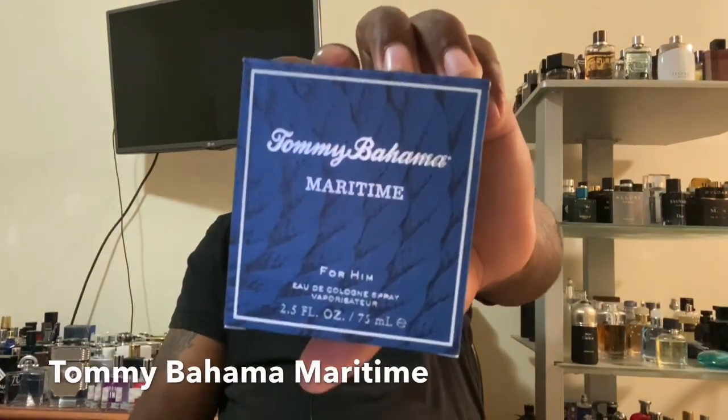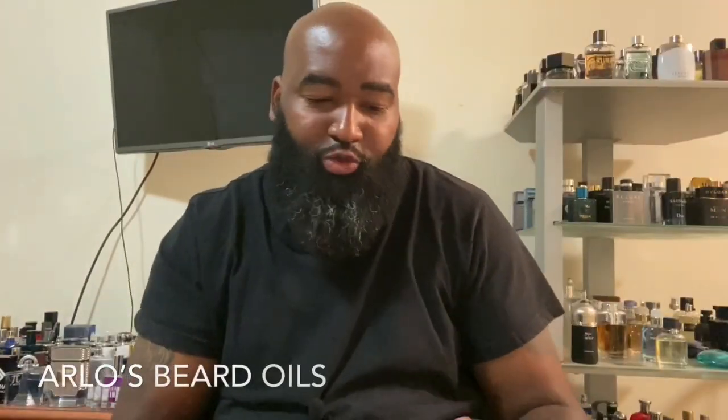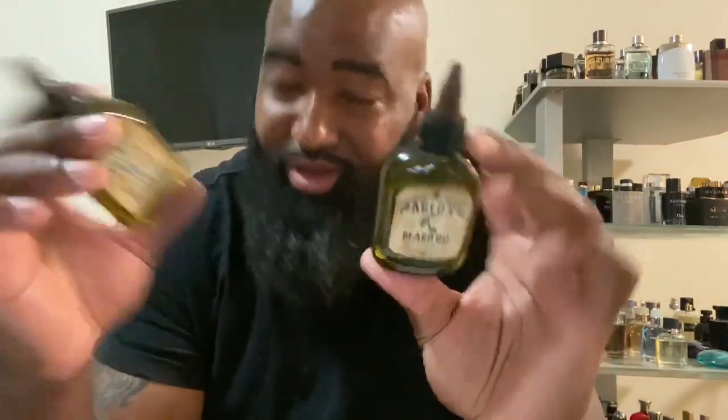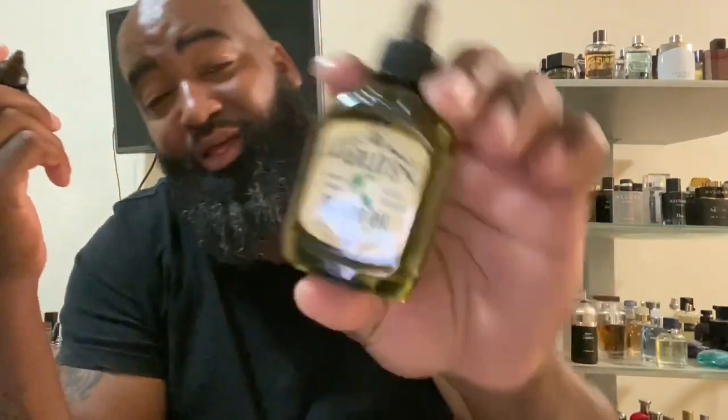Last but not least at Burlington, I found something I already had but I'm running low on in my original bottle — Tommy Bahama Maritime. This is one of those spring and summertime fragrances: aquatic, a little bit citrus, woody smelling. I actually like that one a lot, and I think this was also $20. And then last but not least, I found at Marshall's Arlo's Premium Beard Oil for $6.99. There are two oils — one is for a smooth and shiny beard, and the other is to rid you of the itch.